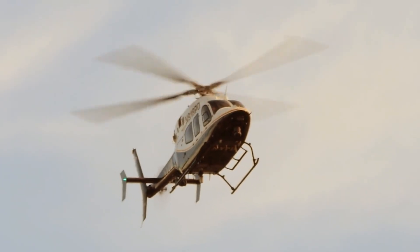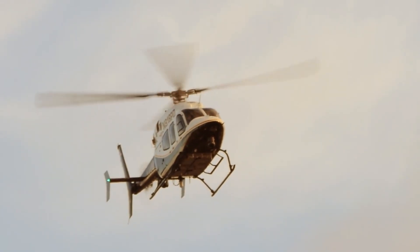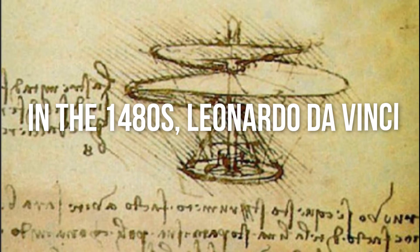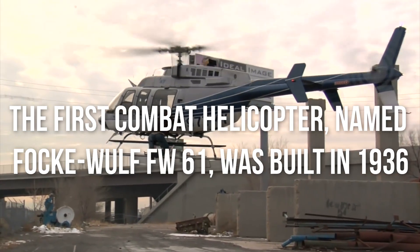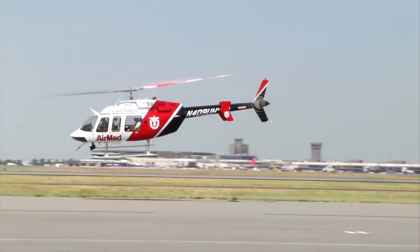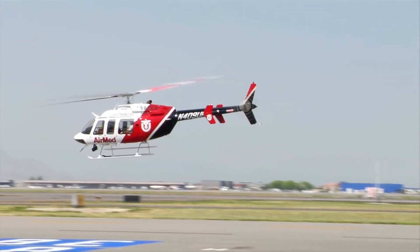The idea of vertical flight has existed since 400 BC, when Chinese toys made of bamboo imitated the flight of modern helicopters. In the 1480s, Leonardo da Vinci designed a machine on paper that he thought could fly vertically. The first combat helicopter, named Focke-Wulf FW-61, was built in 1936. The first helicopter to go into full production was designed by Igor Sikorsky in 1942.